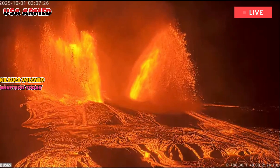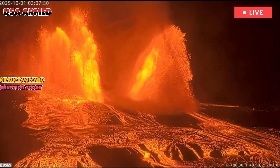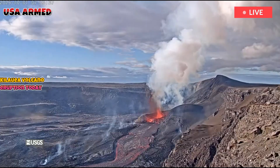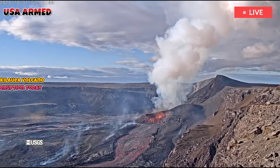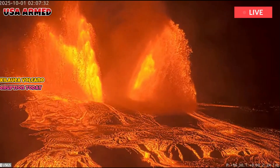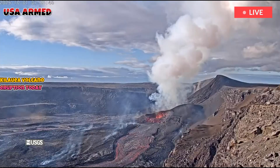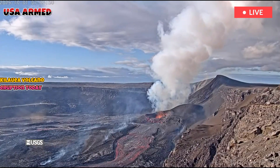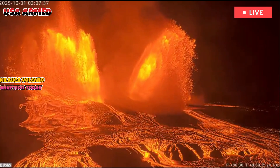The volcano experienced seven lava outbursts and lava backflows on Thursday, between 7:47 a.m. and 1 p.m., which is the precursor to an episode. These outbursts produced short, channeled lava flows that moved to the crater floor. Each outburst ended with lava backflow into the south vent.